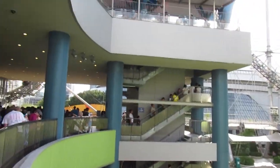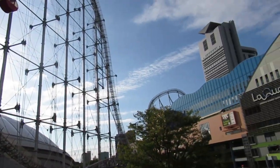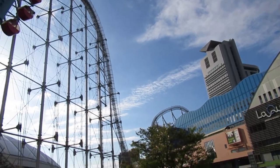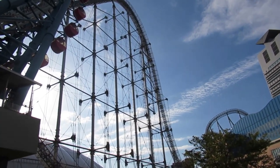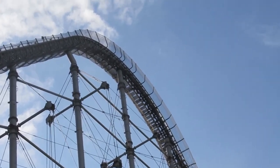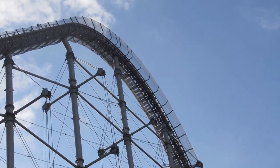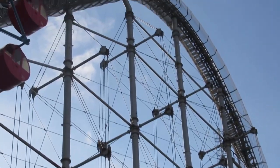We rode Thunder Dolphin — the park's only coaster and an Intamin hyper coaster. It's very similar to Millennium Force. It has an 80-degree drop just like Millennium Force. It's got quite a few overbanks and not really much airtime to it.